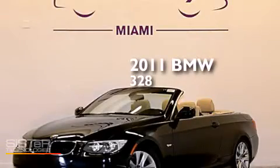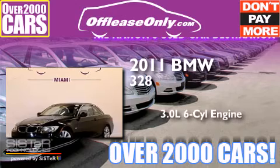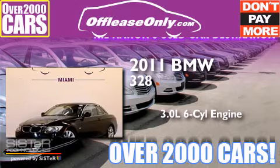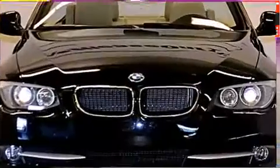This is a 2011 BMW 328. It features a 3.0-liter, six-cylinder engine and automatic transmission. Plus, having just come off lease, this BMW is in like-new condition.